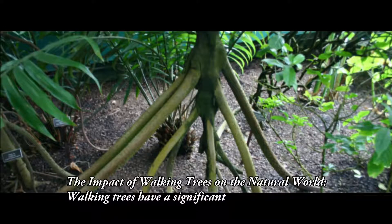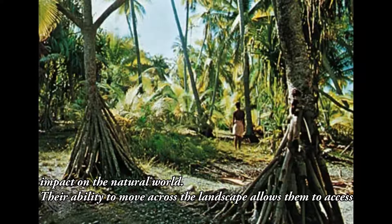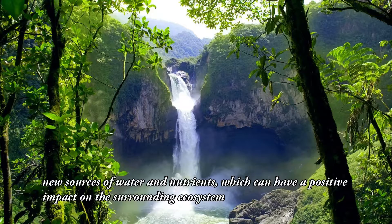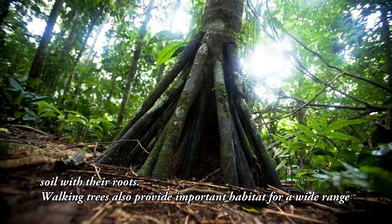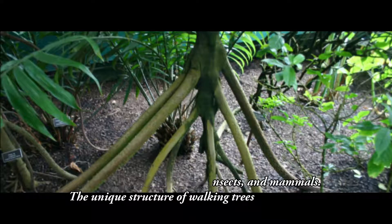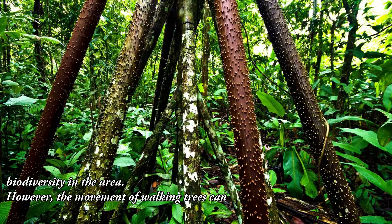The impact of walking trees on the natural world. Walking trees have a significant impact on the natural world. Their ability to move across the landscape allows them to access new sources of water and nutrients, which can have a positive impact on the surrounding ecosystem. In addition, walking trees can help to prevent soil erosion by stabilizing the soil with their roots. Walking trees also provide important habitat for a wide range of animals, including birds, insects, and mammals. The unique structure of walking trees can provide a home for animals that would not otherwise have a place to live, which can help to increase biodiversity in the area.